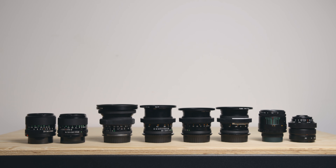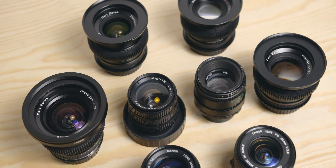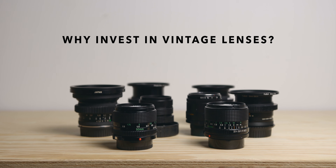So today these are all the vintage glasses that I own, and I don't intend to sell them anytime soon. Which brings me to the core of this video: why invest in vintage lenses?